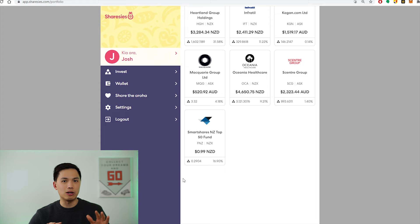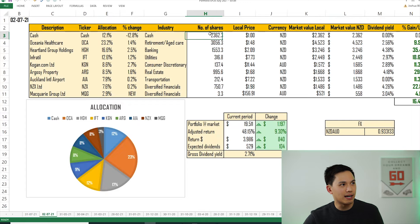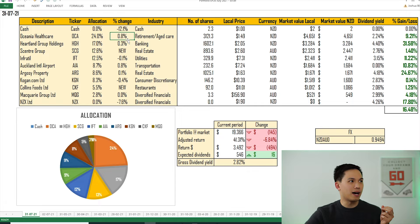Now let's take a look at the spreadsheet to show how positions have moved compared to last month, updated as at end of Friday's closing. I've allocated pretty much all of my cash — last month I had $2,362, this month I only have $2.30 left. A lot of that has gone into the new stocks: Scentre Group at 12.6% of the portfolio and Collins Foods at 5.5%. I have the largest position in Oceania Healthcare, which increased by 0.8% over the past month, and Heartland Group Holdings increased by 0.3%. Infertil has been largely unchanged.